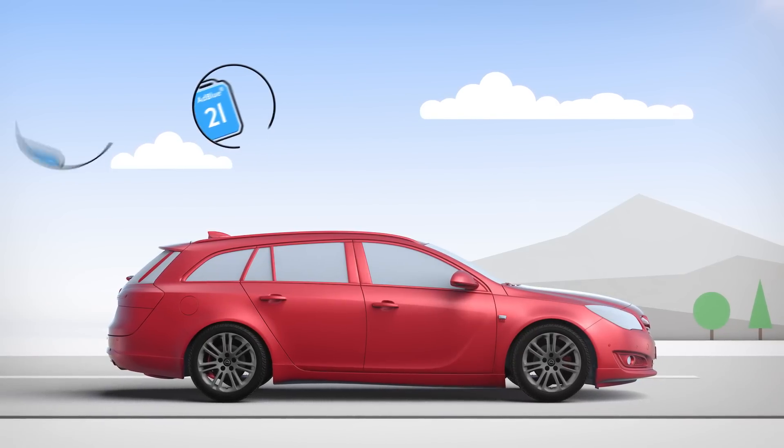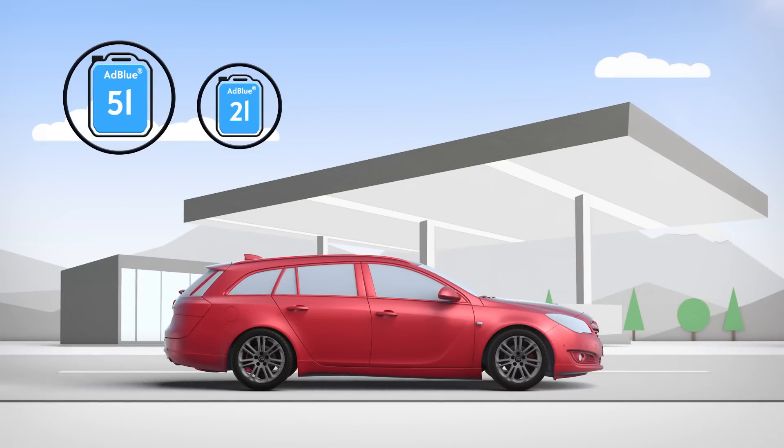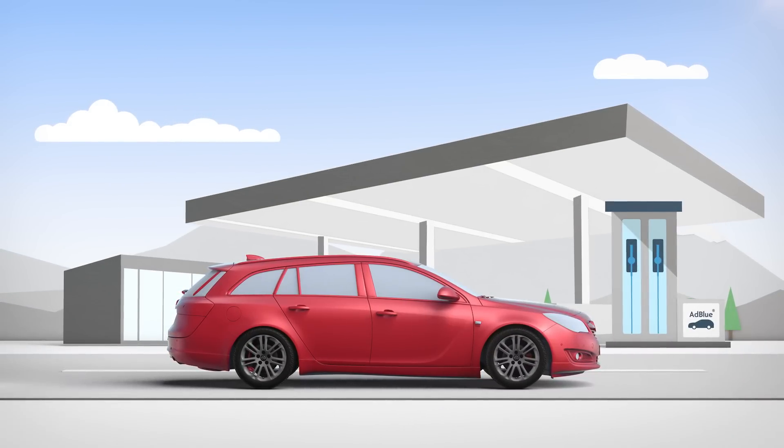AdBlue canisters are available in different sizes at your Opel dealer, or at many petrol stations. At some stations you can even get AdBlue directly from the dispenser.